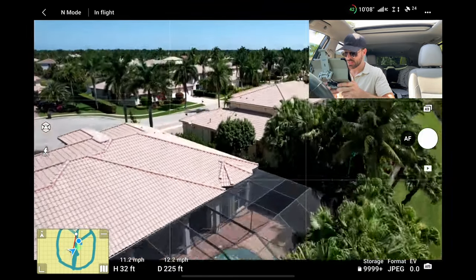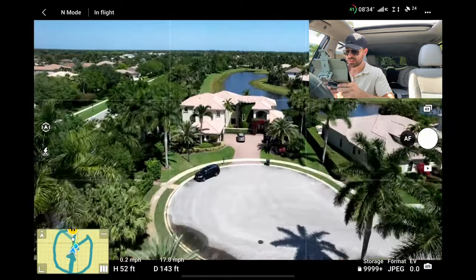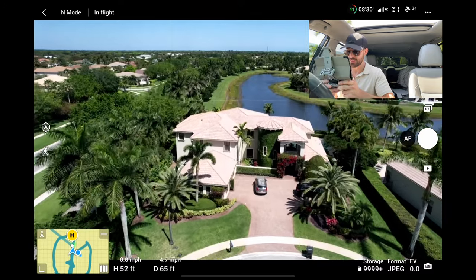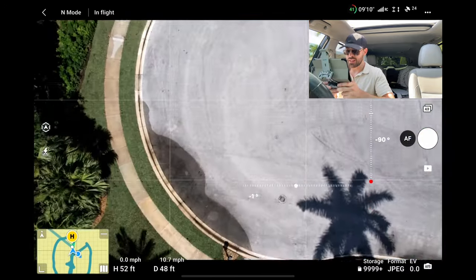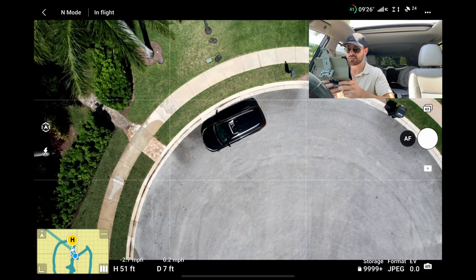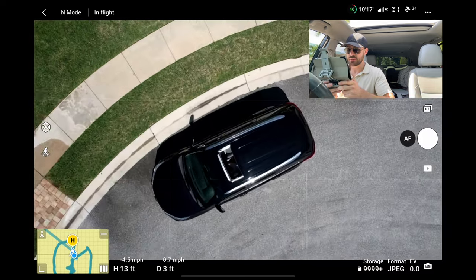So yeah, that's it. I got all my shots. Got the top-down one — the top-down one is the one I've forgotten a couple of times. That's a beautiful house right here. I wish I was taking pictures of this one, but that is pretty much it. Let me land this thing and I'll be right back.